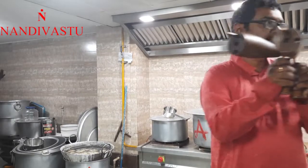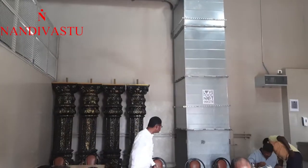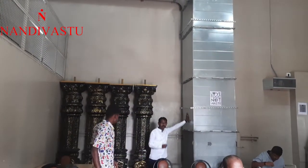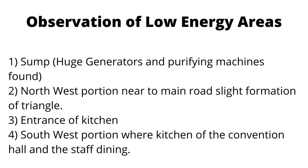This is the dining area of the staff members where we are finding the low energy area. What we observed is the sump with huge generators and purifying machines — that is negative energy in the northwest portion. As the road creates a triangular formation there, we have got negative energy at the entrance of the kitchen, and the southwest portion of the kitchen has also got negative energy. Thank you.